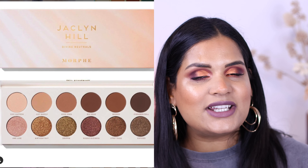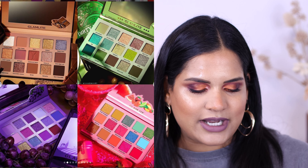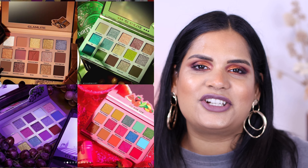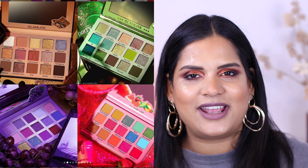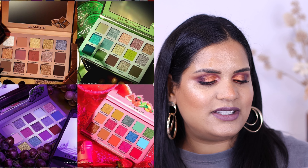Next we have this beautiful collection from Glamlite. I talked about this in my last Will I Buy video. It did launch and I got a shipping notification - I just got the eyeshadow palettes and definitely want to film with them, they look so fun. I do have a code with Glamlite - they don't send me PR, but I do have a code. So if you are considering shopping these and you use my code KHMAKEUP, you save some money and I make a commission, which really helps me out.